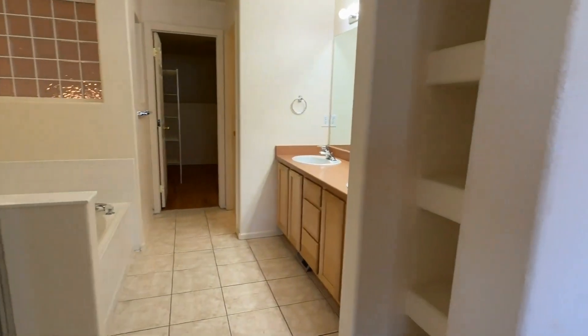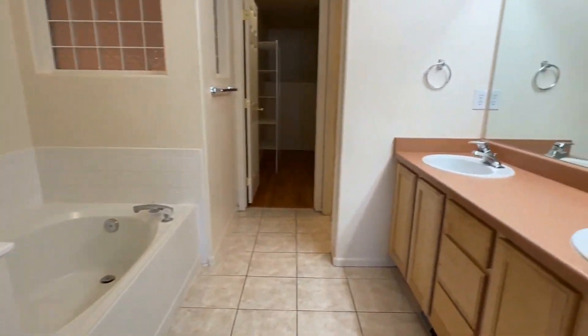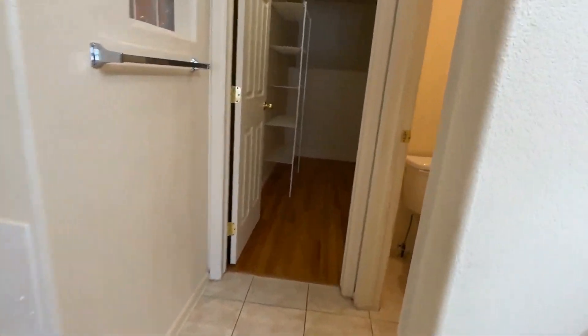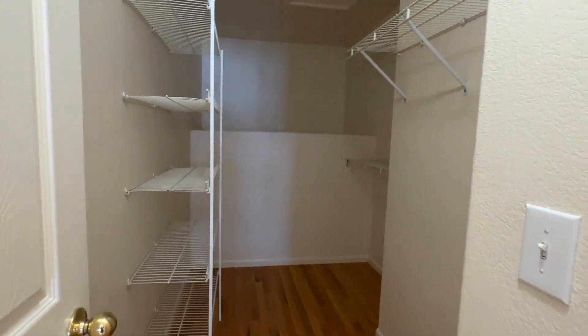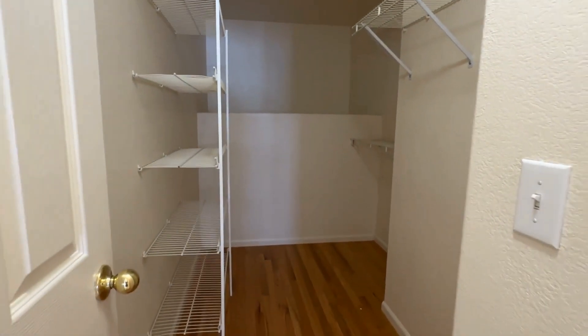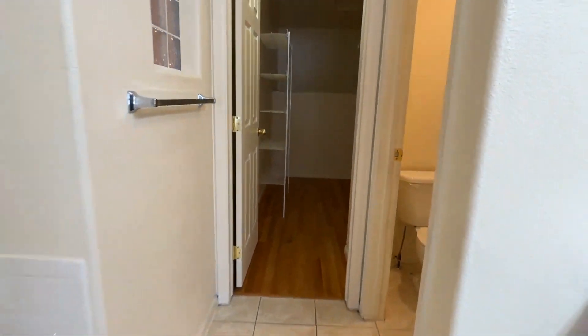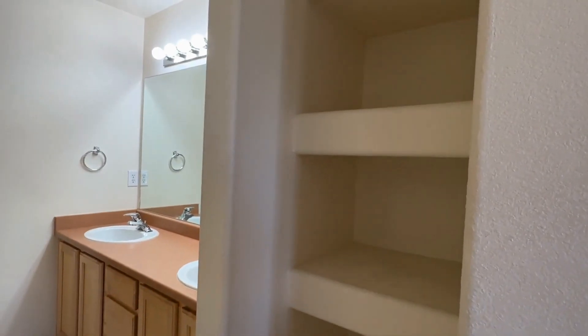Of course every suite has to have its own bathroom. We have a walk-in shower, dual vanity, soaking tub, separate toilet room, and check out this closet — so big. There's also some space for storage and linens.